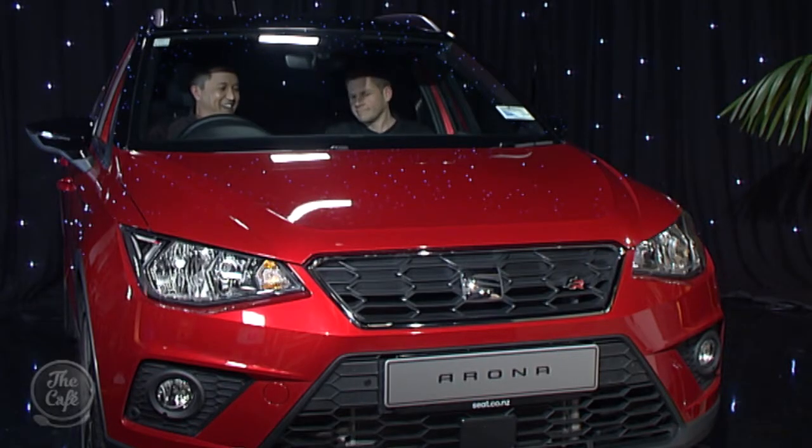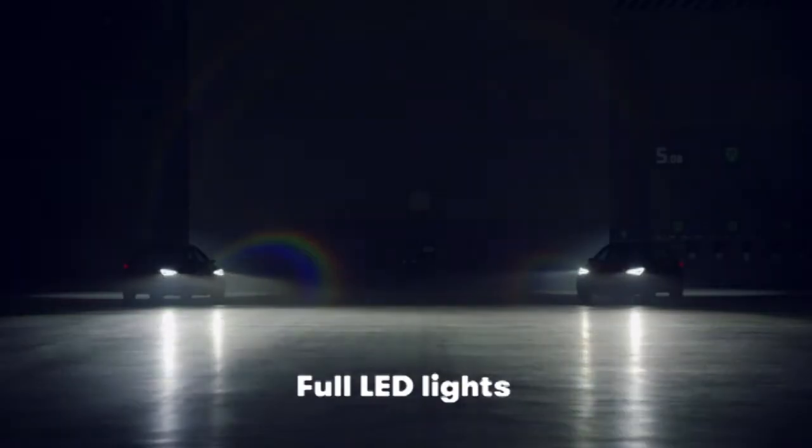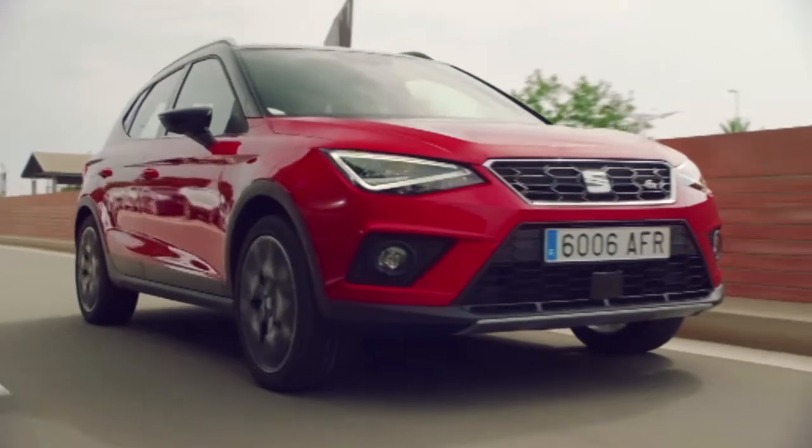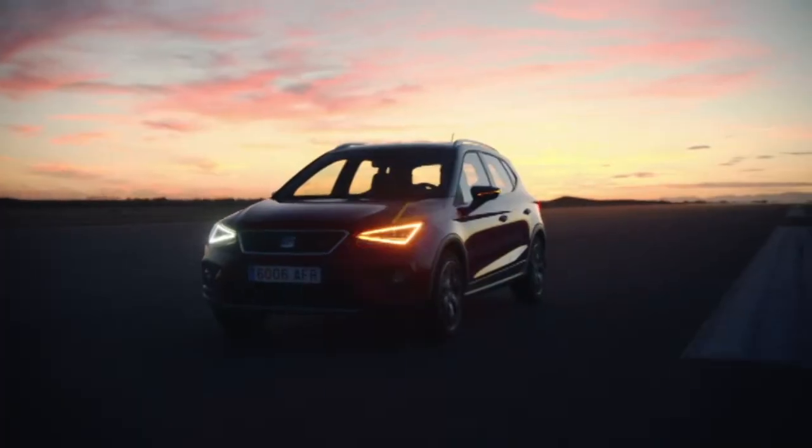It's all voice controlled — you can dictate messages back and it will confirm whether it's the message you want to send, then off it goes. It works not just with text messages but also with WhatsApp, WeChat, and a number of other applications. Everything works seamlessly together. I love the interior too — you can put fun ambient lights in to make it your own.